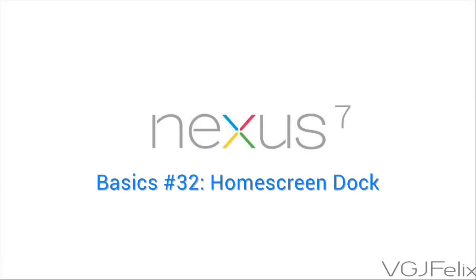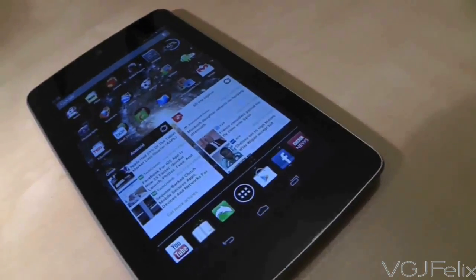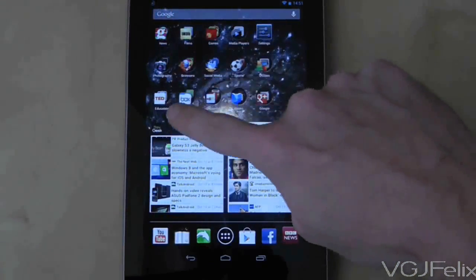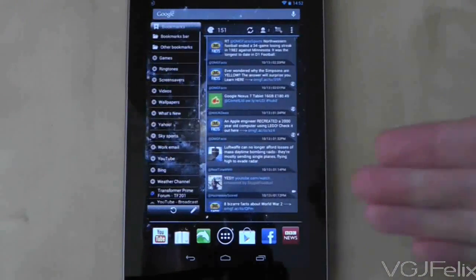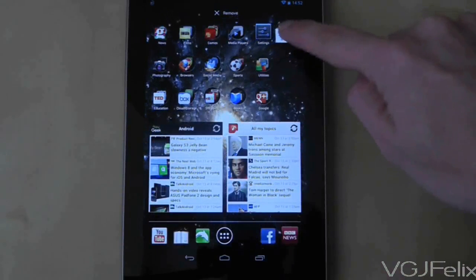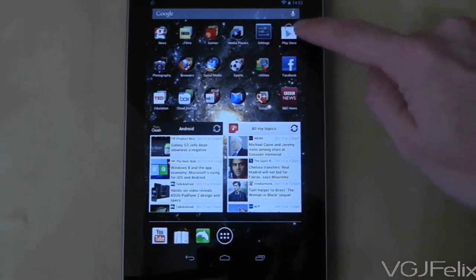The Nexus 7 stock operating system comes with a dock that works very much like your mobile phone. It enables you to put 6 icons within a dock at the bottom of your screen that remains fixed even when you switch home screens — the ideal place to put your favourite apps so they are accessible all the time. Moving icons in and out of the dock relies on long pressing, so long press on an icon to drag it in or out. The limit is 6, but you can have fewer if you want.